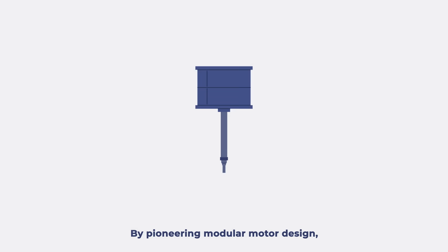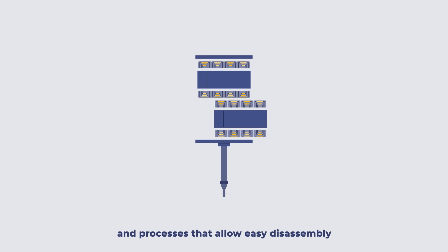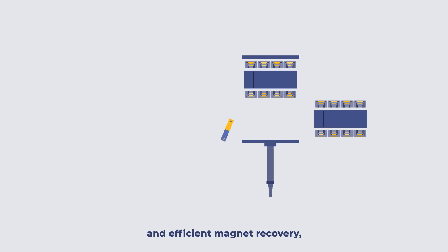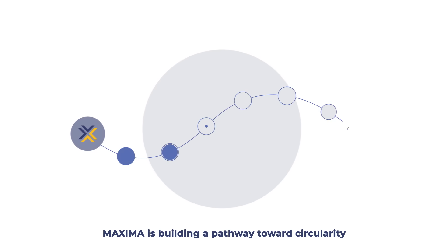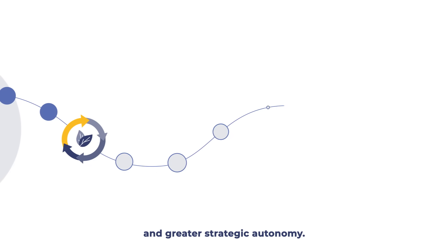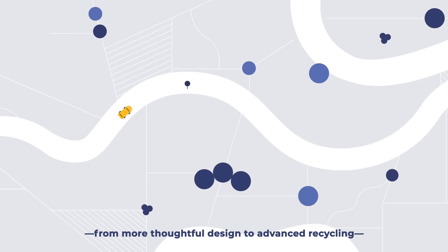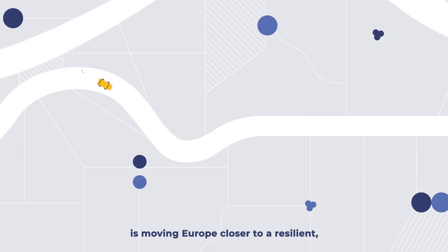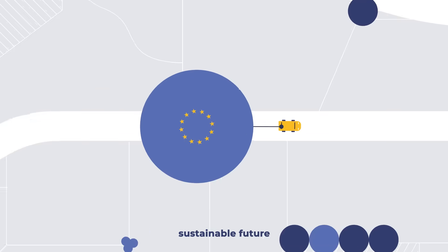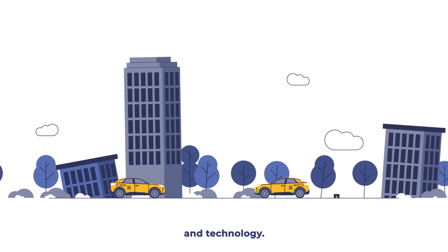By pioneering modular motor design, smart materials selection, and processes that allow easy disassembly and efficient magnet recovery, Maxima is building a pathway towards circularity and greater strategic autonomy. Every step, from more thoughtful design to advanced recycling, is moving Europe closer to a resilient, sustainable future for clean mobility and technology.